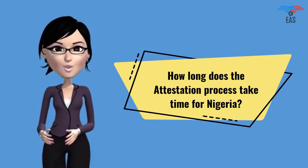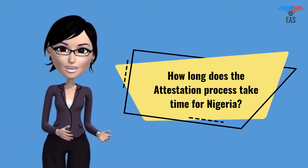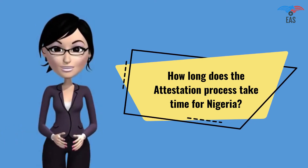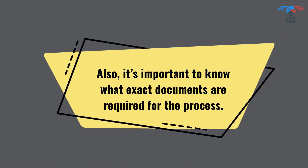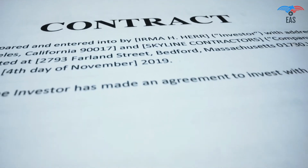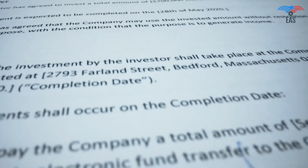How long does the attestation process take for Nigeria? The consular attestation process takes 10 to 15 working days, and the time period depends upon the type of documents and the place they were issued. There are also several ways to finish the process on a fast track. It is important to know what exact documents are required for the process.